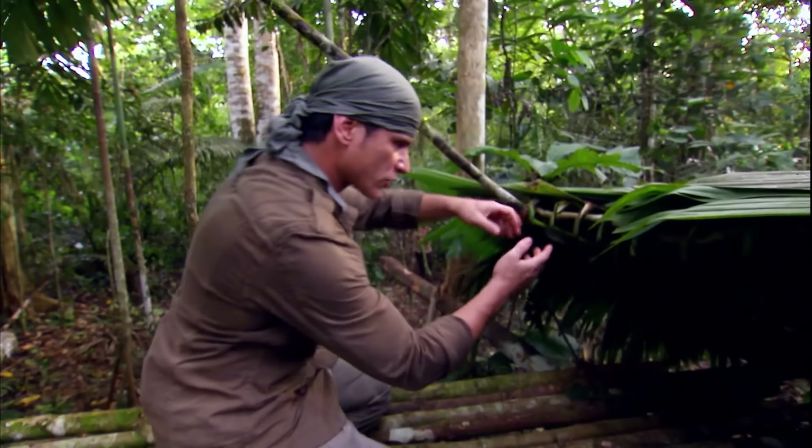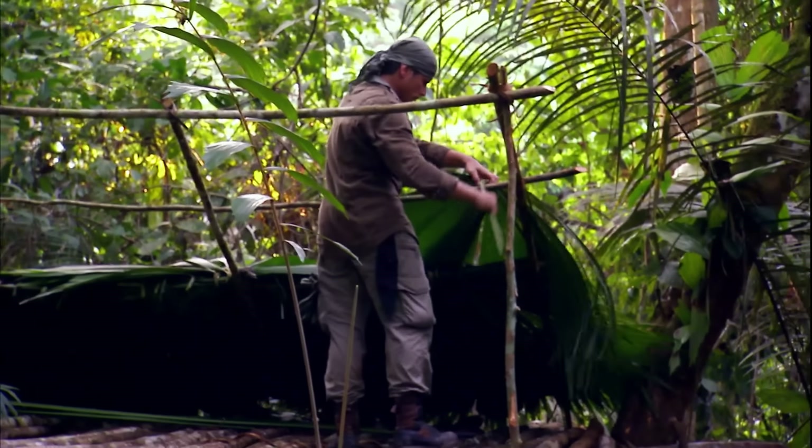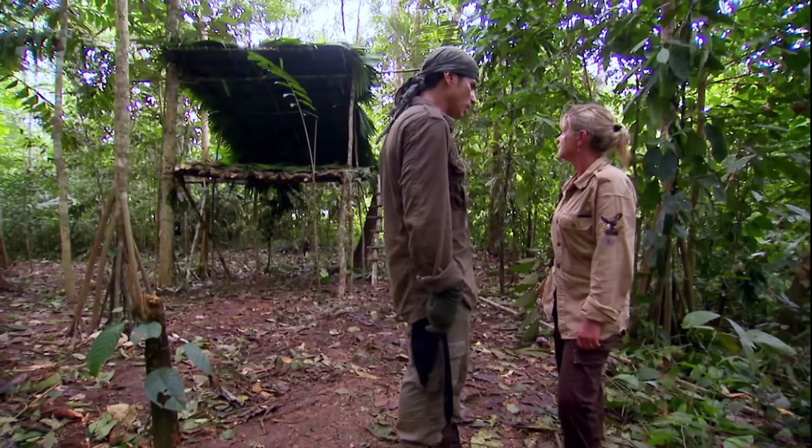Michael then builds a single-pitched roof on the platform, covering it from bottom to top with the leaves of the elephant ear palm, completing the shelter.